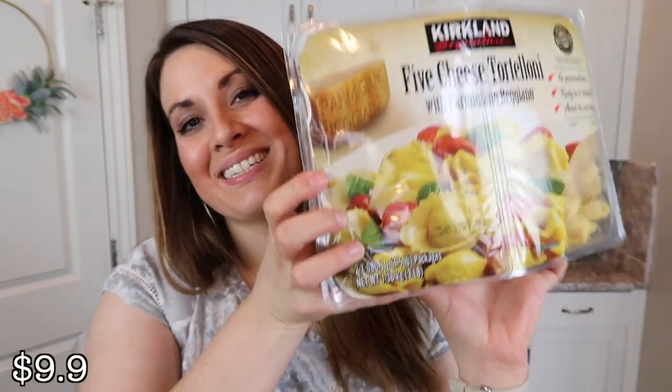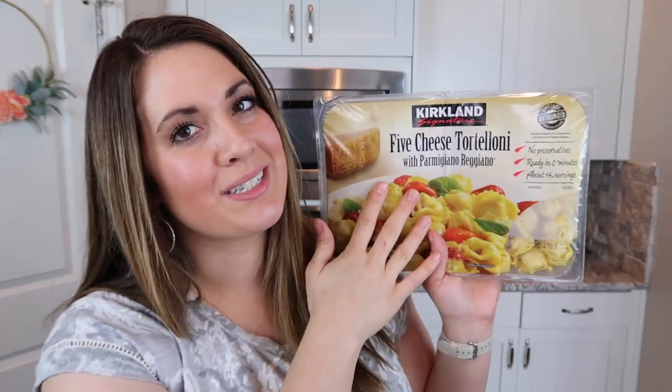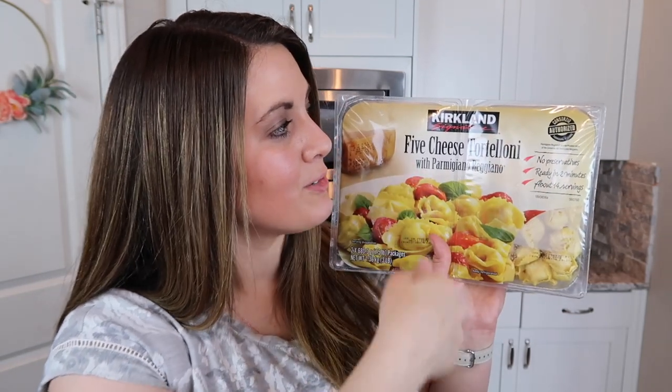The next thing I got is something we used to get quite a bit, but I haven't gotten it in close to a year — the five cheese tortellini. It comes in a two-pack, so you cut it in half and one is good for one dinner and one for the next. It's really nice, especially if you're looking for a really quick dinner. You can toss some pesto with it, or red sauce, or even an alfredo. You can put some veggies on the side or mix some veggies in.